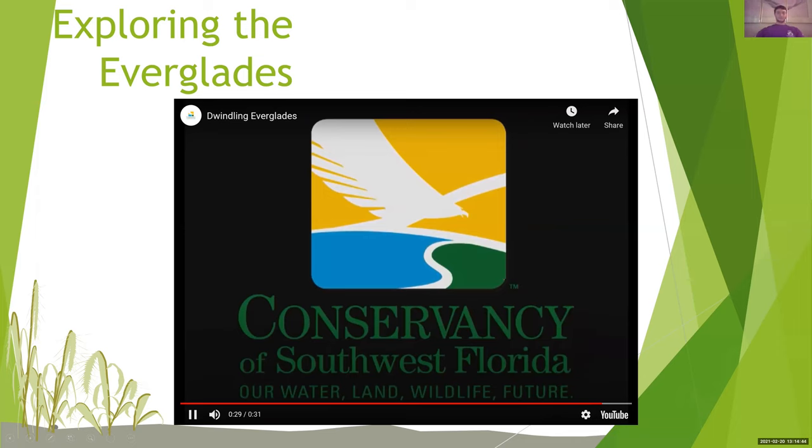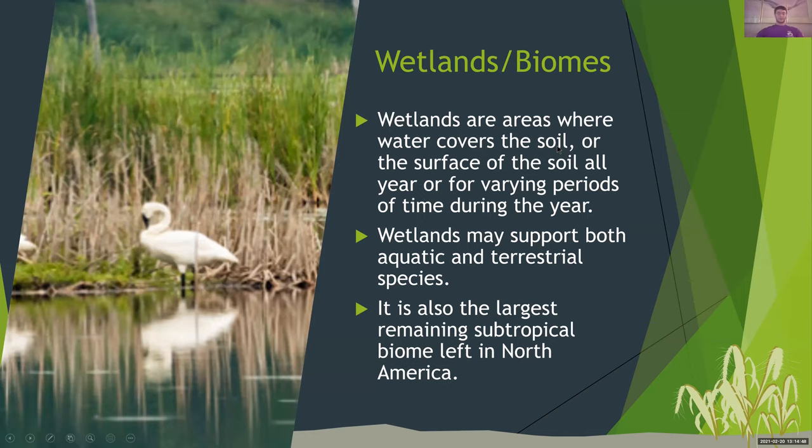Wetlands and biomes: wetlands are areas where water covers the soil or the surface of the soil all year or for varying periods of time during the year. Wetlands may support both aquatic and terrestrial species. It's also the largest remaining subtropical biome left in North America. Aquatic and terrestrial species basically means species that can live on land and species that can live in the water. And as the Everglades being a wetland, it can support that because there are a lot of areas covered in water and also areas that are just dry land that maybe the Florida panther can walk on.